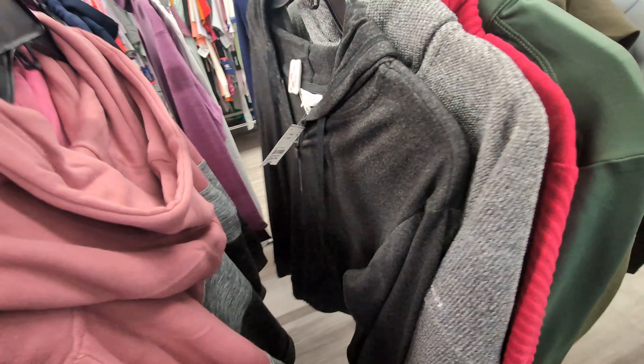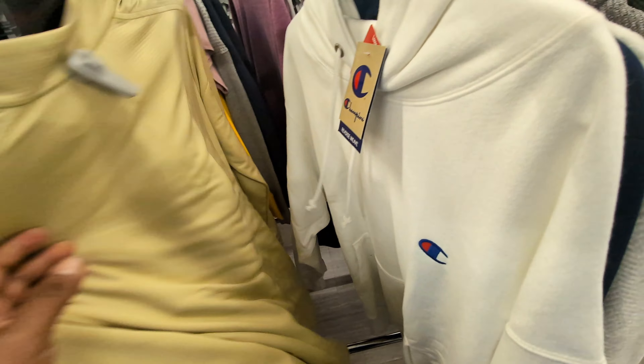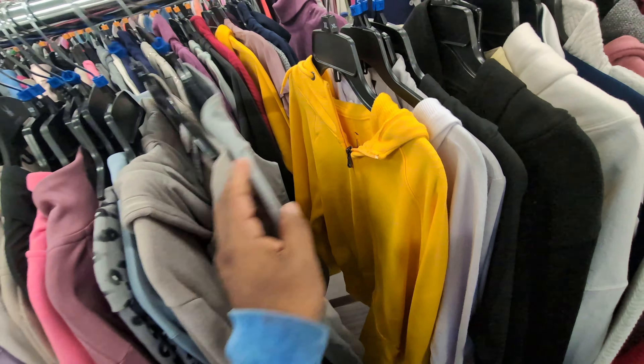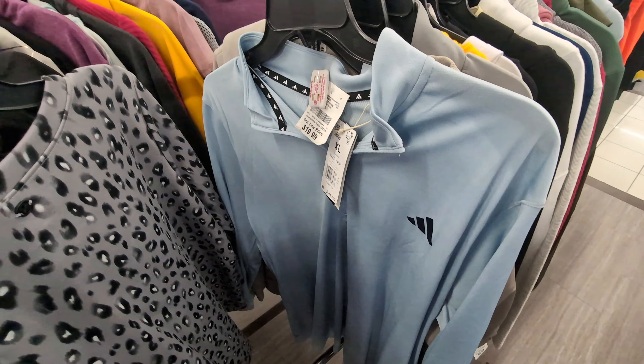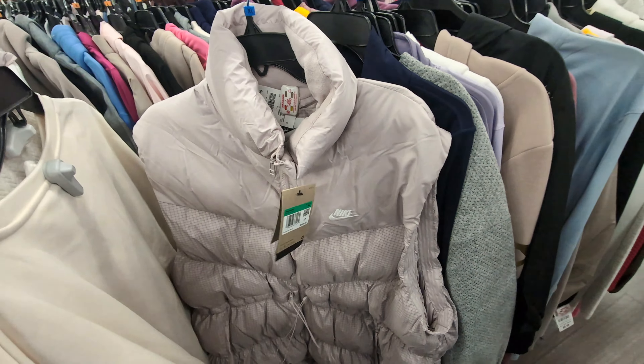It's $35, $4 — no thank you. So we're in the jackets now. Let me go back. I'm gonna check — Champion, always some Nike, nothing fancy, some Reebok, Adidas and all these sweaters. Oh we got this jacket, look at this!